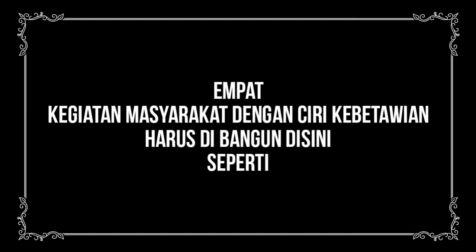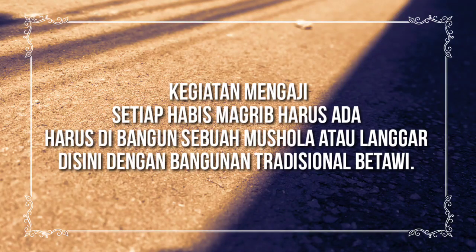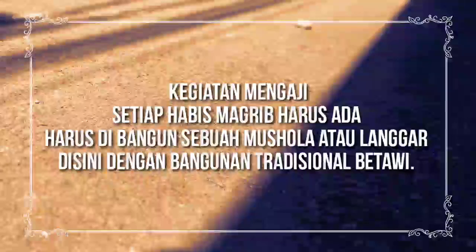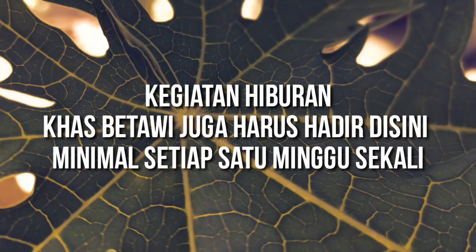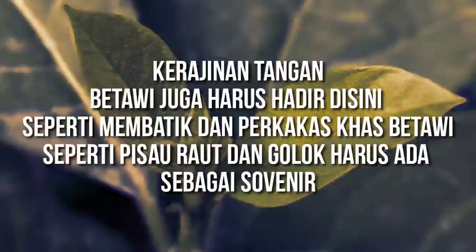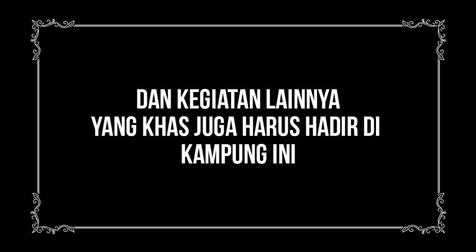Keempat, kegiatan masyarakat dengan ciri-ciri kebetawian harus dibangun di sini: mulai dari pakaian yang digunakan harus disesuaikan dengan pakem kebudayaan Betawi. Kegiatan mengaji setiap habis Maghrib harus ada, dibangun sebuah musola atau langgar sebagai sarana ibadah. Kegiatan belajar main pukul atau silat Betawi juga harus ada. Kegiatan hiburan khas Betawi harus dihadirkan minimal satu minggu sekali. Kerajinan tangan seperti membatik, membuat perkakas, dan kegiatan lainnya yang menjadi ciri khas masyarakat dan kebudayaan Betawi.